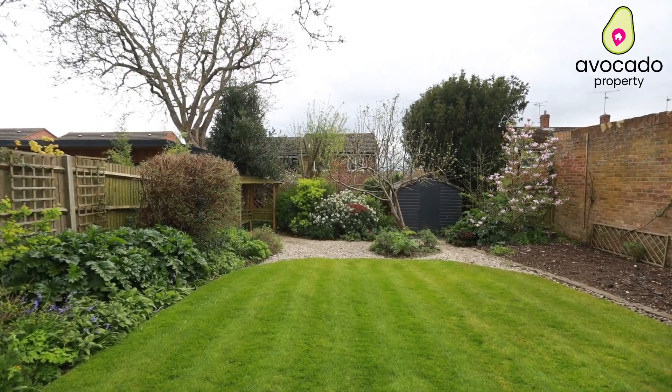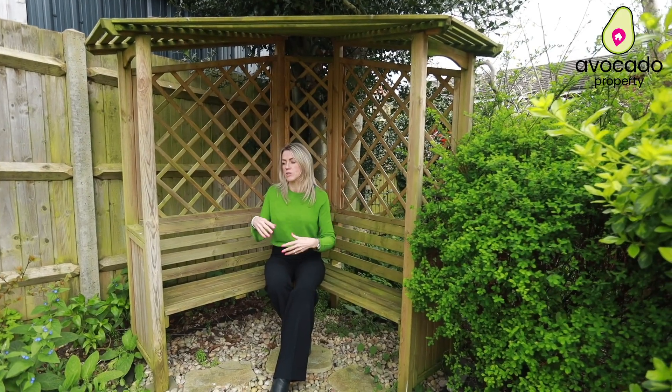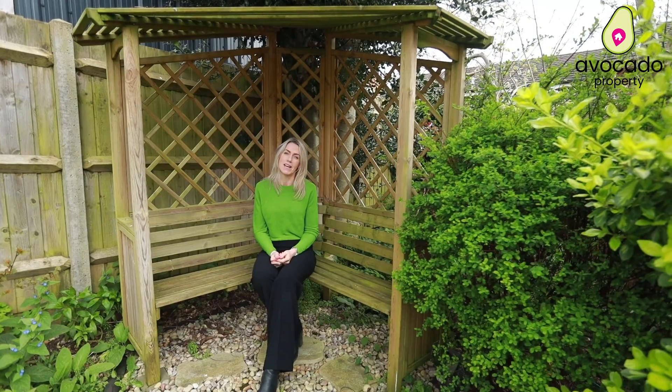Right at the end of the garden you have this wonderful haven. There's room here to plant some vegetables if you'd like to, or just flowers, but it's just a lovely tranquil area to sit and relax.